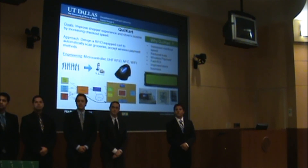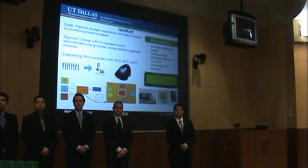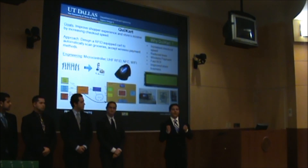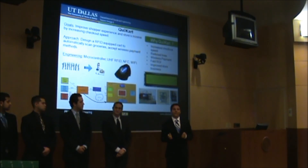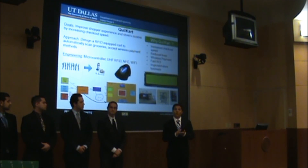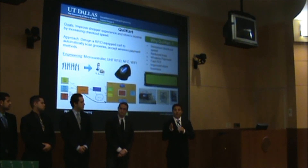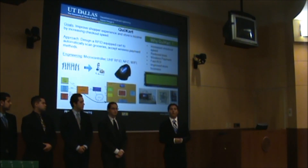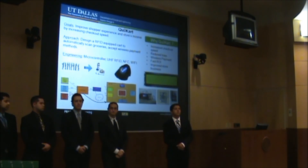How do you handle produce — things like vegetables and fruits that have to be weighed? We thought about that very early on. The idea is, similar to a deli section where a machine weighs it, puts it in a bag, and prints a barcode — we take the same concept but use small programmable RFID tags on a sticker. You slap that on the item and it gets detected within the cart just like any other RFID-equipped item.